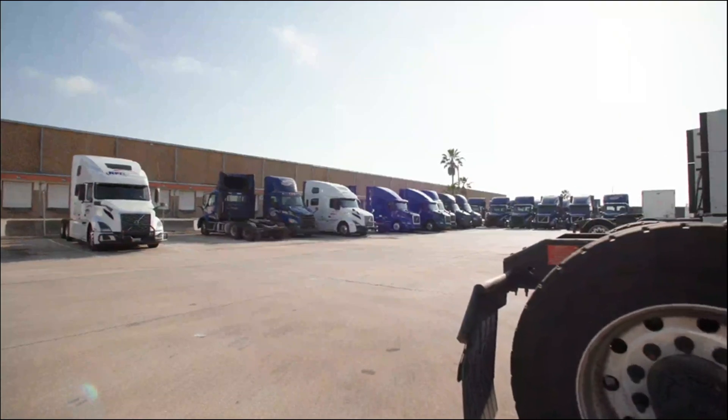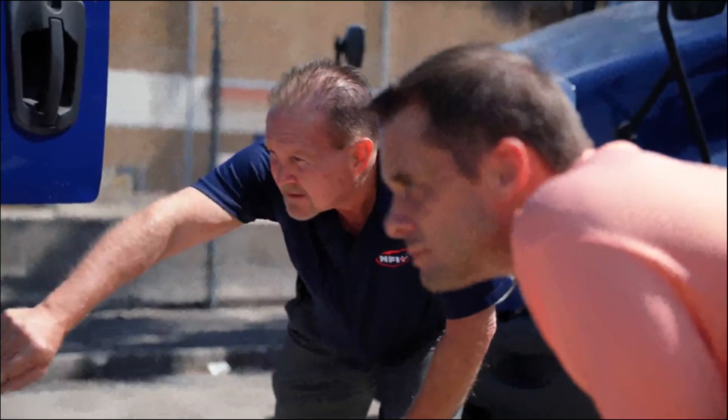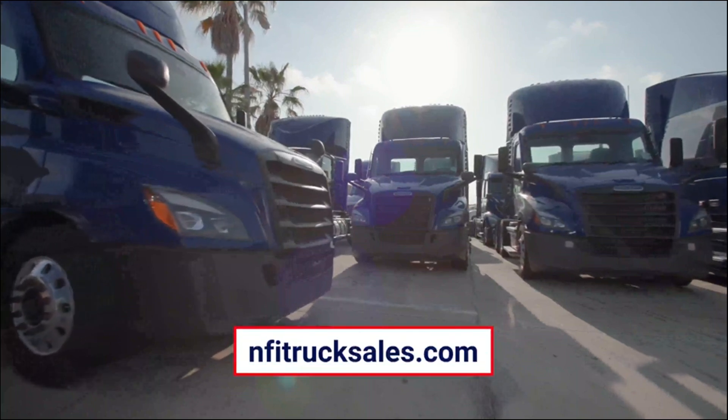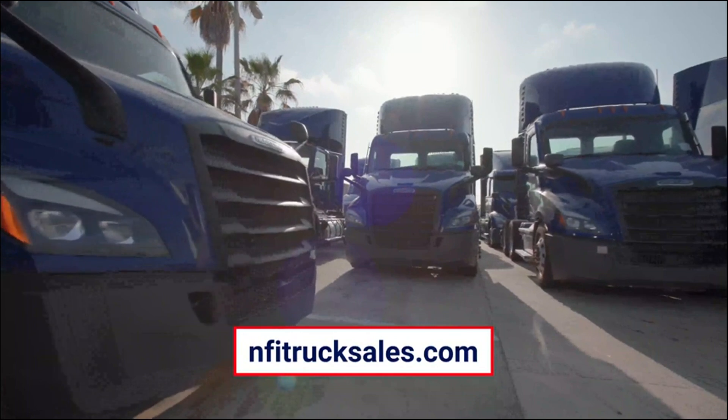These high-quality fleet direct trucks are competitively priced and ready for the road. Call or visit us at NFITruckSales.com to see available trucks and review special in-house payment terms today.